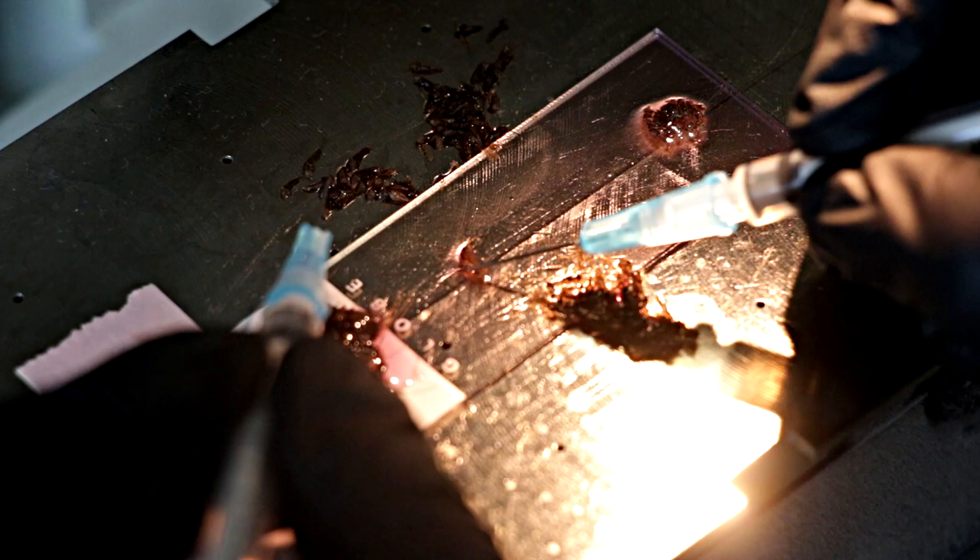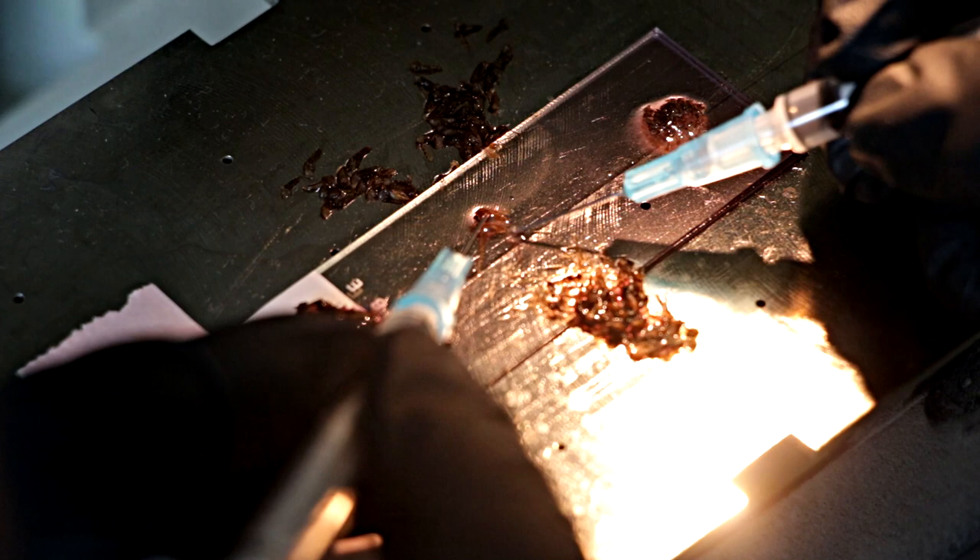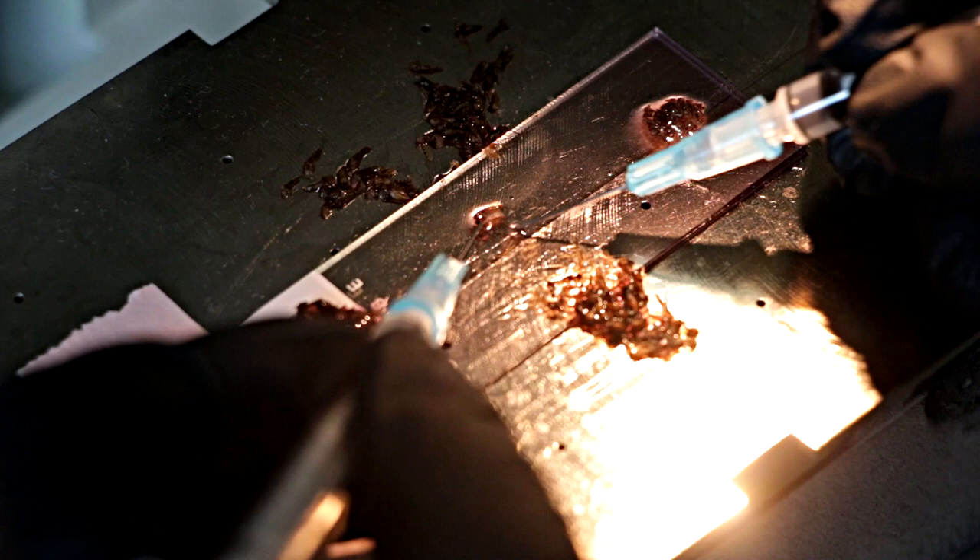So here I just grabbed the Anopheles stephensi mosquito — a female Anopheles stephensi mosquito infected with Plasmodium berghi — and I'm dissecting the salivary glands from the mosquito. The salivary glands are supposed to contain the sporozoites. Thereafter we'll extract the sporozoites from these salivary glands, and they will be used to infect the liver cells to do the high-throughput screening of liver-stage active compounds.